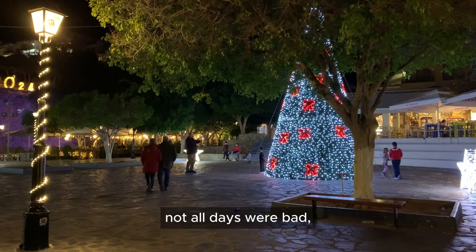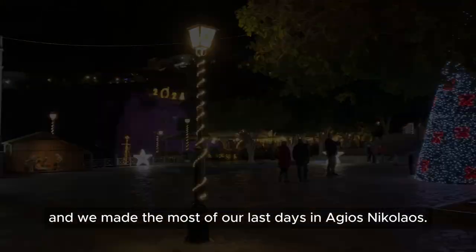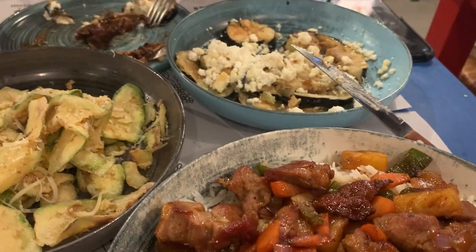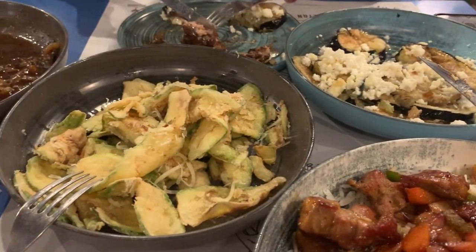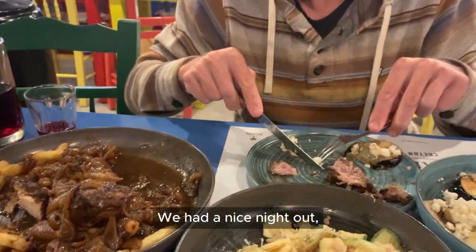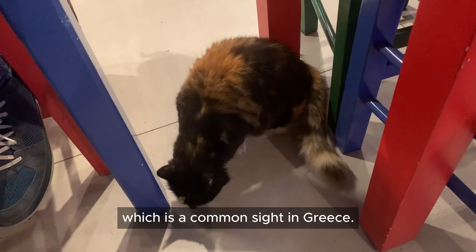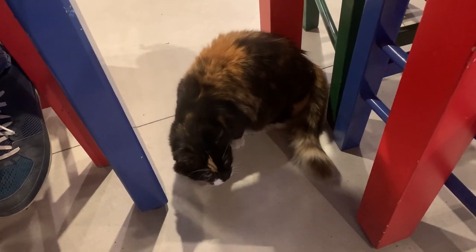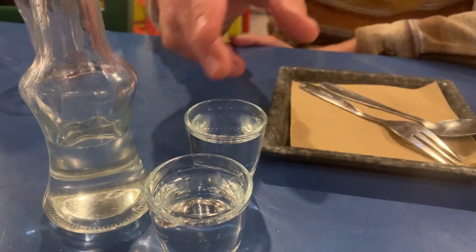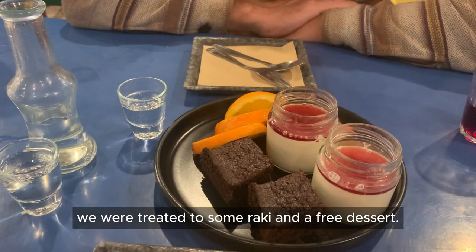Fortunately, not all days were bad and we made the most of our last days in Agios Nikolaos. We had a nice night out enjoying Greek cuisine together with a stray cat, which is a common sight in Greece. After our meal we were treated to some raki and a free dessert.